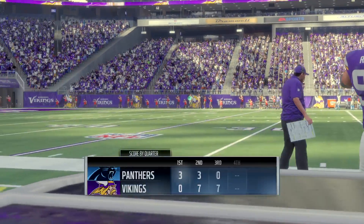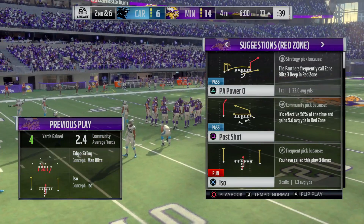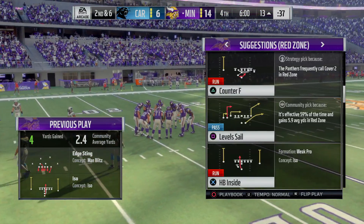And we return, welcoming you back to Minneapolis. It's the Vikings in possession of the football and the lead. They'll be looking to add to that total as we begin quarter number four.